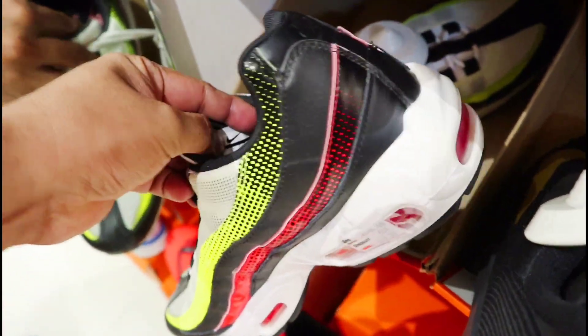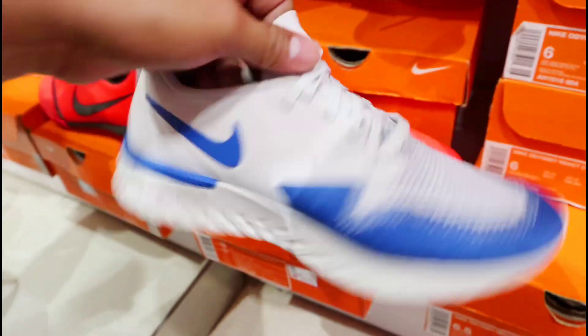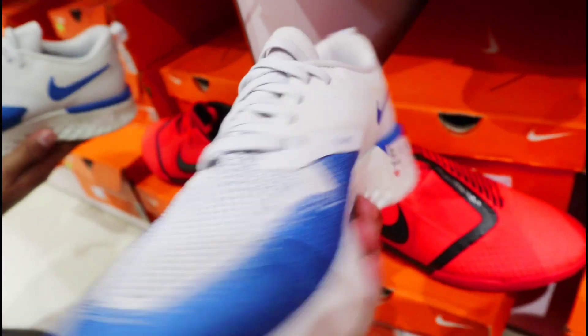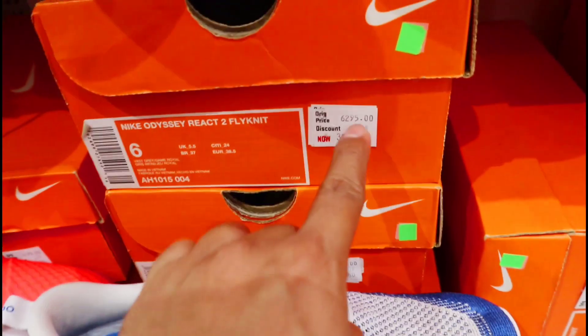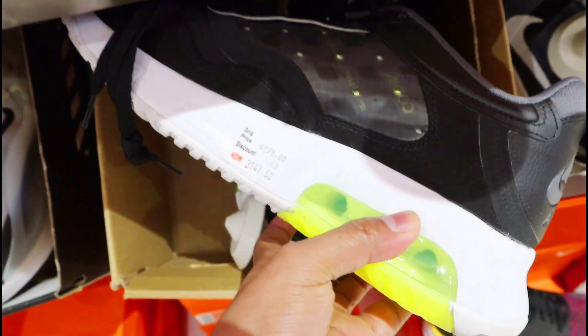Pakita natin yung size dito — ito size 8 yung nandito sa last chance to buy na portion. So puntahan nyo nun sila. Tapos nandito pa yung mga running shoes, Nike Odyssey React — of like knit na rin. At ang price nya ngayon dito mga amigo, 3,147 pesos siya, 50% off yung discount dito.